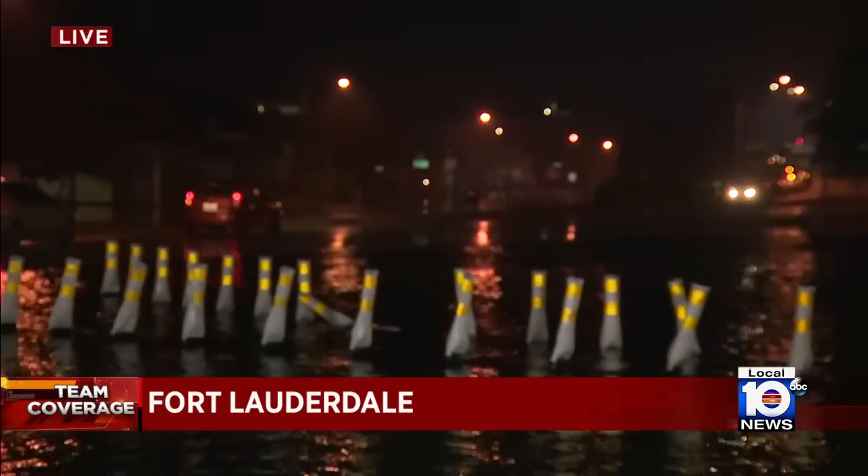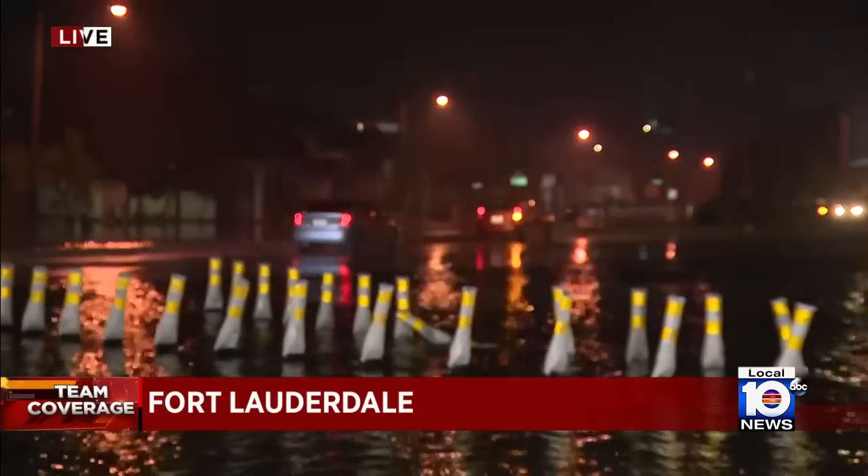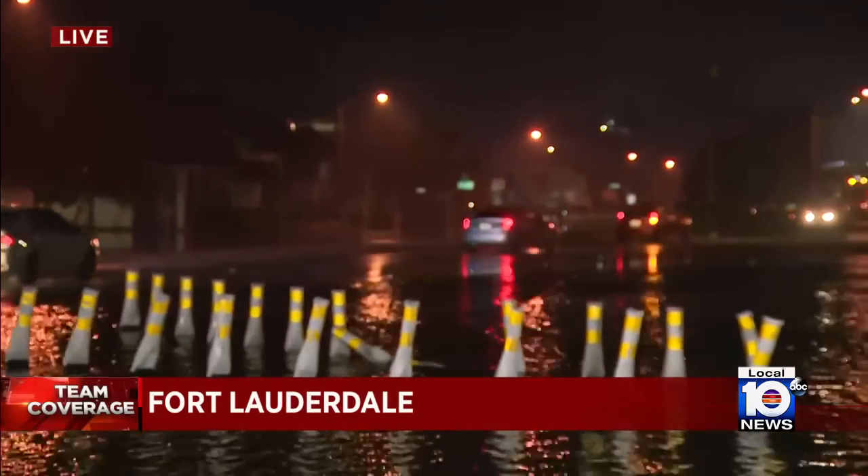We can see all the water behind you, Trent. We're right off Davie Boulevard here. The rain has let up this morning, but the flooding has not. You can see these floodwaters are still out covering part of the road. This is Davie Boulevard, just to the west of I-95.